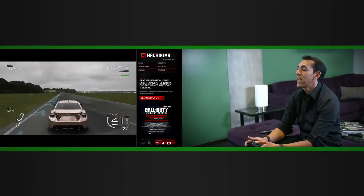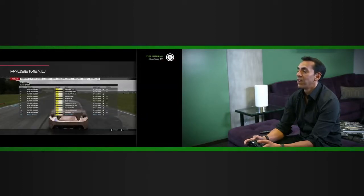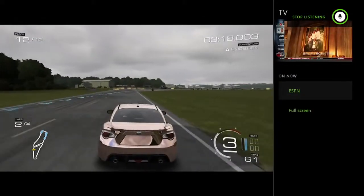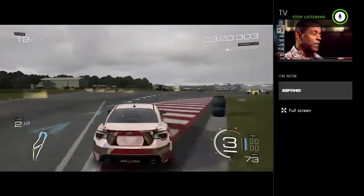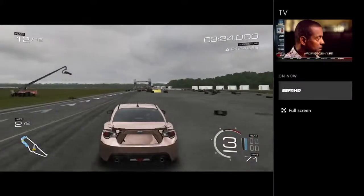Speaking of ESPN, you can even watch TV while you're playing the game. Xbox snap TV. And there I am watching ESPN while I'm racing Forza Motorsport 5. You can imagine keeping track of the NCAAs or your favorite team and racing your car — two things at once.